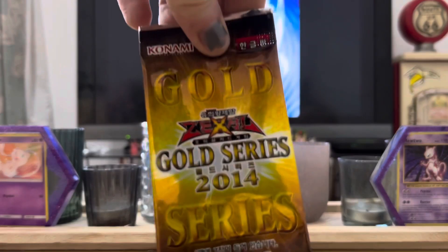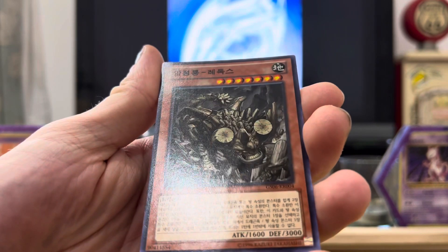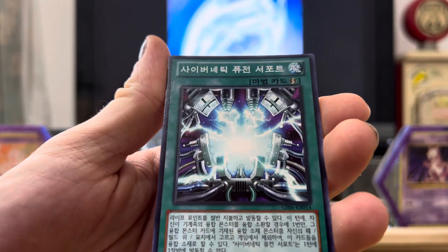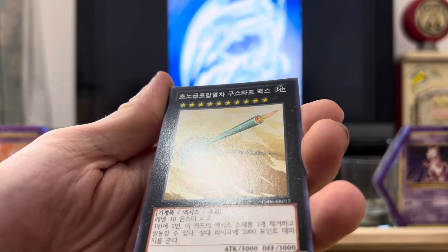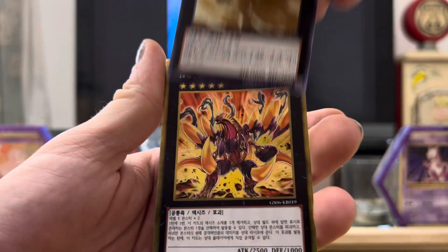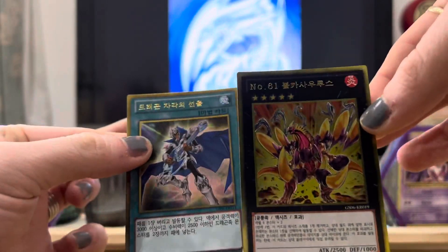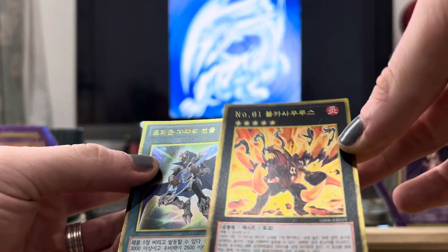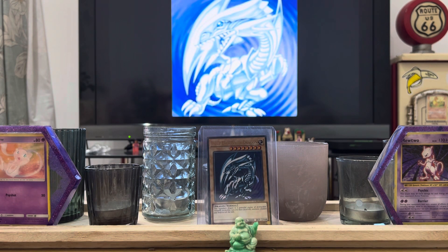Now I'm going to open up this Gold Series 2014 pack. The Lady Mellow is not interested in Yugioh cards, which is why she's not here - she's a strictly Pokemon girl, which is fair enough. I'm also strictly a Pokemon boy to be honest, but Legend of Blue Eyes, couldn't resist. Big scary looking fella, some spell cards, more scary looking fellas, an angry goblin - this guy's got 3000 attack and 3000 defense. And these two cards are gold! Honestly no idea if these are the best or worst cards in the set, but I didn't buy these for their value.